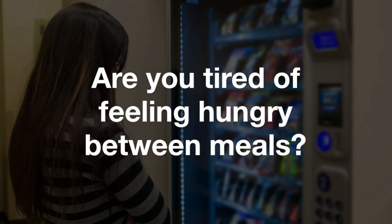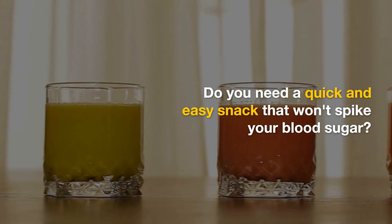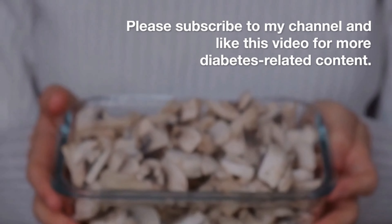Are you tired of feeling hungry between meals? Do you need a quick and easy snack that won't spike your blood sugar? If so, you're in the right place. In this video, I'll share my top 10 snacks for diabetics.